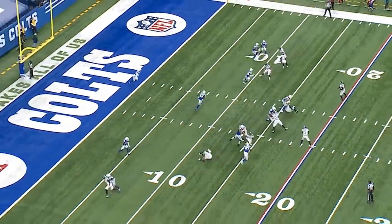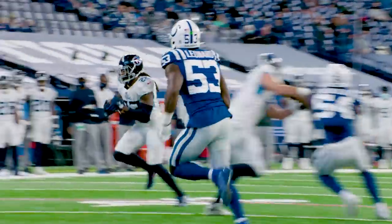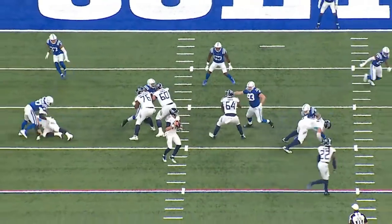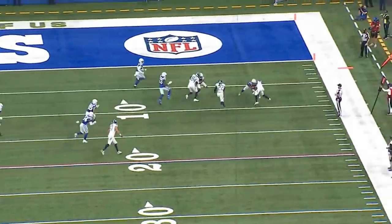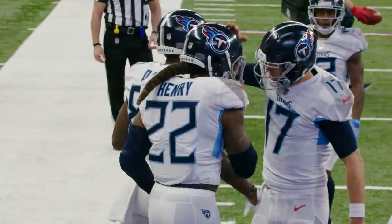Next, looking at first and ten on the 12-yard line. This was a lateral thrown behind the line of scrimmage to Derrick Henry, labeled as a run. Coach Mack highlights the cut block on the right side by Kelly, then the downfield blocking by the wide receivers — everybody hat on a hat, creating seams for Henry. He does what he does best, heads toward the goal line — Touchdown Titans.